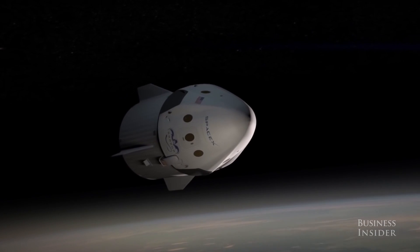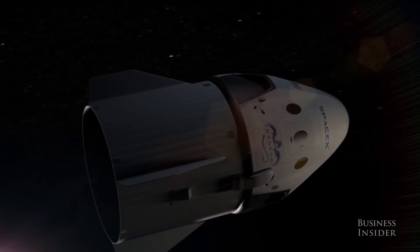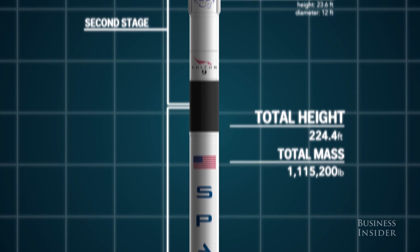This is SpaceX's Dragon 2 spacecraft. The first iteration of the capsule has been making trips to the International Space Station since 2012. To get there, it rode atop the company's Falcon 9 rocket, which, if you haven't heard, is reusable.